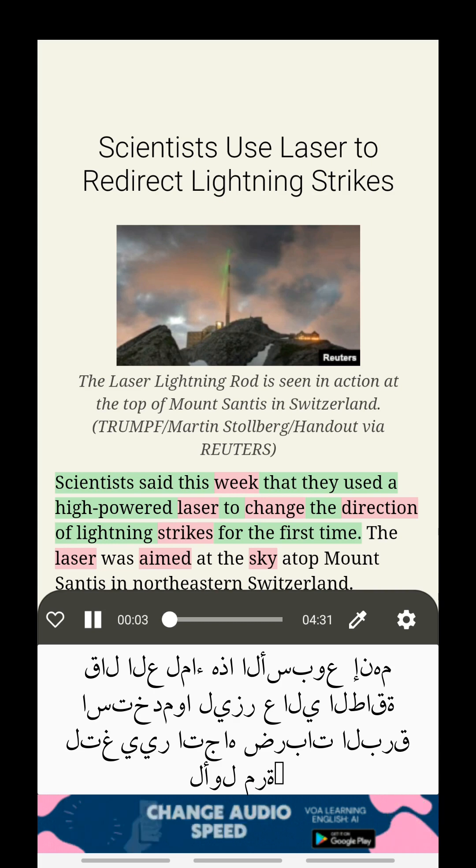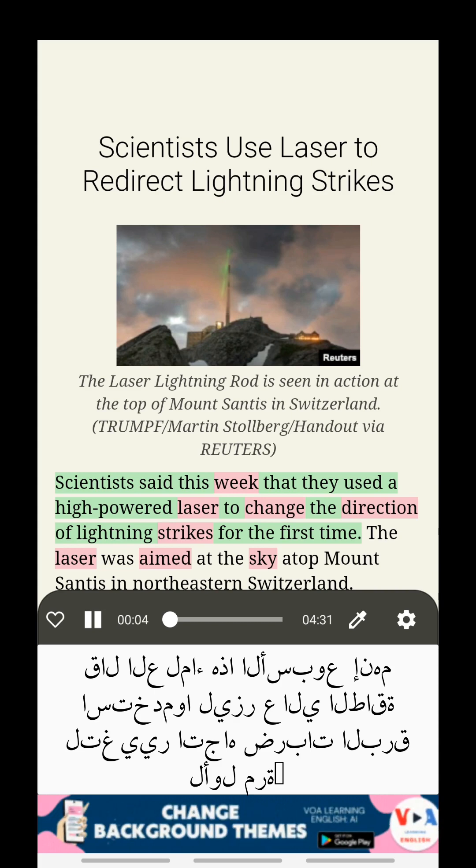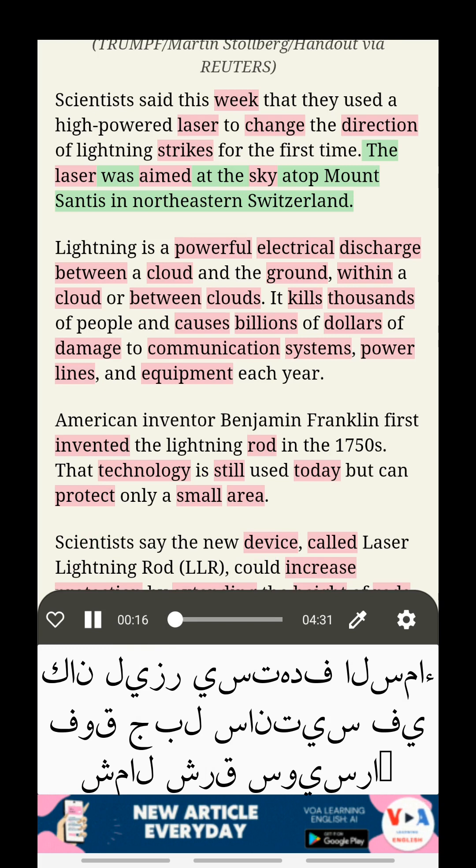Scientists said this week that they used a high-powered laser to change the direction of lightning strikes for the first time. The laser was aimed at the sky atop Mount Santis in northeastern Switzerland.